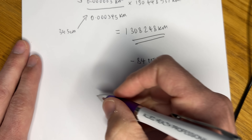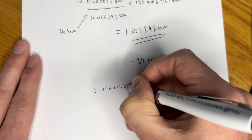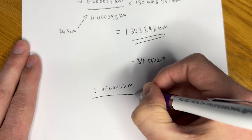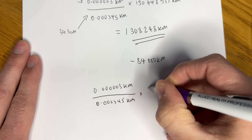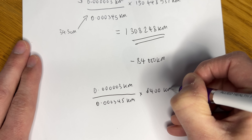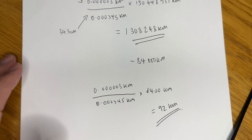Now if you are a flat earther and you believe that the sun is only three or four thousand miles up in the sky, then we can actually work out how big their sun would be based on our experiment. 4,000 miles is around 6,400 kilometres, so if we pop that into our equation, then on a flat earth the sun would only be 92 kilometres across. I'll let you guys decide if that makes sense or not.